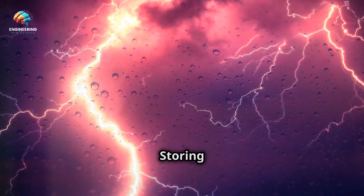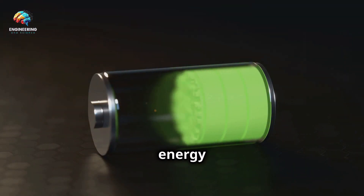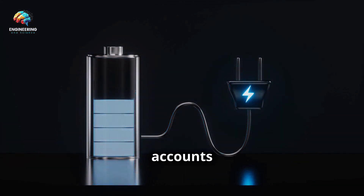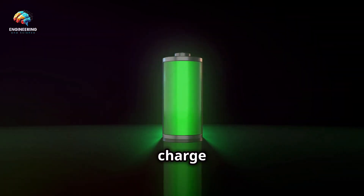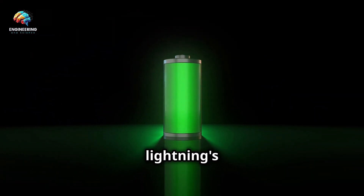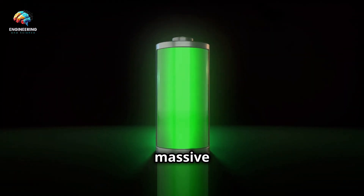Batteries and supercapacitors offer potential for storing the spark. Lightning's power comes in a sudden, short burst, and our current energy storage technologies like batteries are better suited for storing energy gradually and releasing it slowly. Batteries are like savings accounts for energy — they store it chemically and release it gradually. Supercapacitors, on the other hand, are like wallets: they can charge and discharge energy very quickly. While supercapacitors seem promising for capturing lightning's quick energy burst, they still need improvements in storage capacity to handle such a massive influx of power.